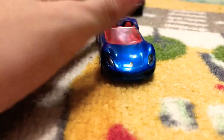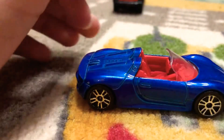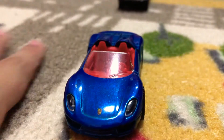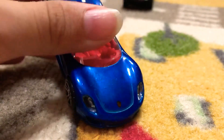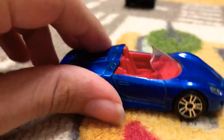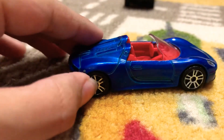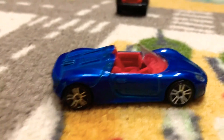Here we got the Porsche 918. In real life, there's only 918 of them made — hence the name 918. So here we got the front, the hood, the Porsche logo, the headlights, vents, grilles. Wheels — I don't know if it's that realistic. It's not that detailed, if I'm being completely honest with you guys. Then we got the door handles.